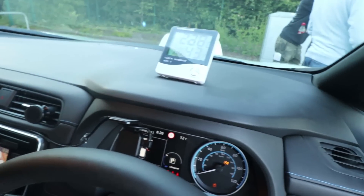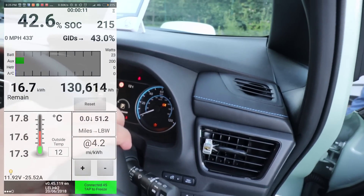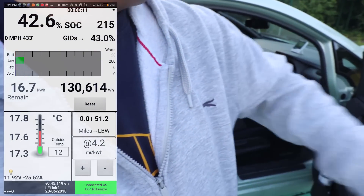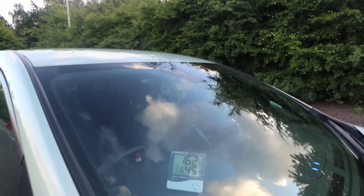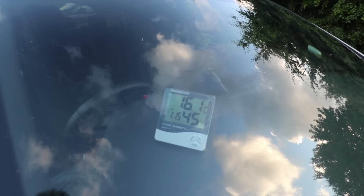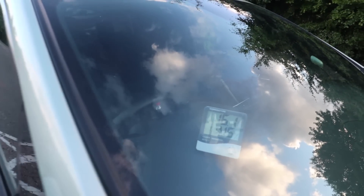So what I've done here is switch the aircon on, so it's at 16 degrees. The inside temperature is actually starting to drop, so I'm going to jump out of the car and let it cool down. The AC is on, so we're going to see if this is going to affect the car.